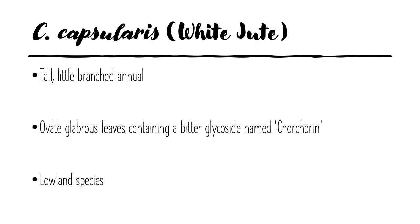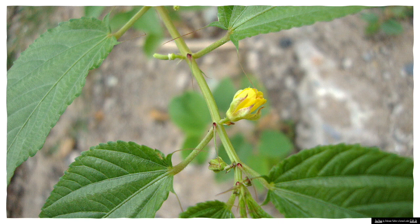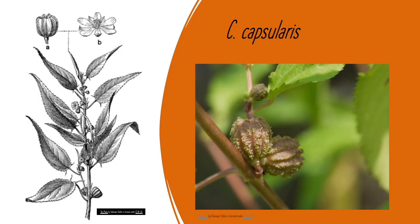Corchorus capsularis, also called white jute, is a tall, little-branched annual which can grow up to 3–3.7 meters tall, with ovate glabrous leaves containing a bitter glycoside called corchorisin, making the leaf bitter. It is a lowland species that can withstand waterlogging. Peculiar leaf-based auricles can be found in both species — olitorius and capsularis. Small yellow flowers give rise to wrinkled capsules enclosing brown seeds. These fruits are of the capsularis species.